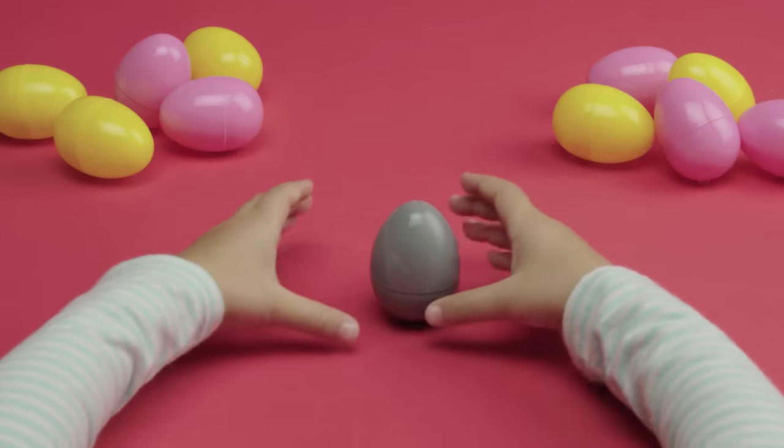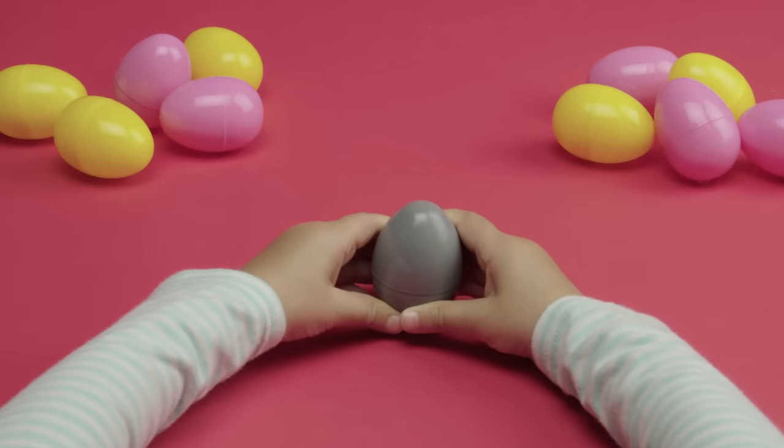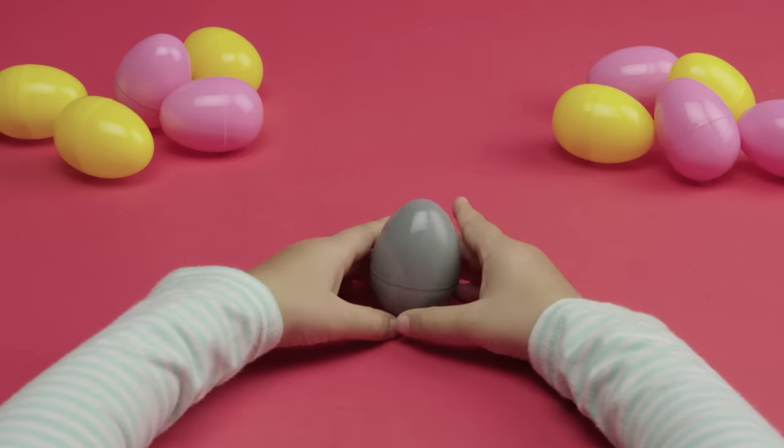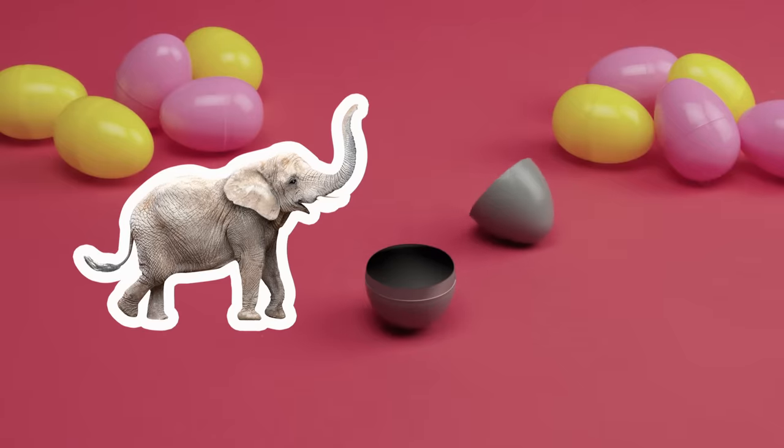Here's another egg. It's gray, and it's really heavy. Maybe those are clues. Hmm, what kind of animal is gray and super heavy? It makes that sound. Let's guess. Wow, it's a big elephant!